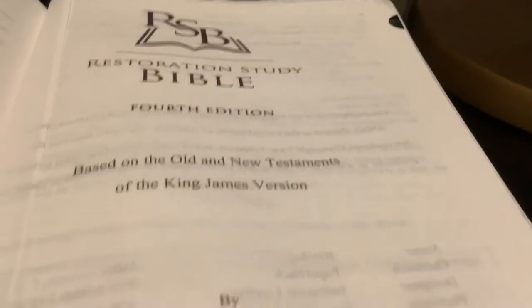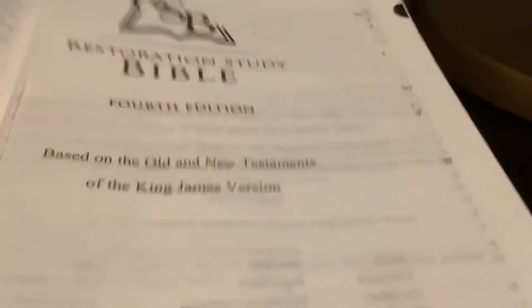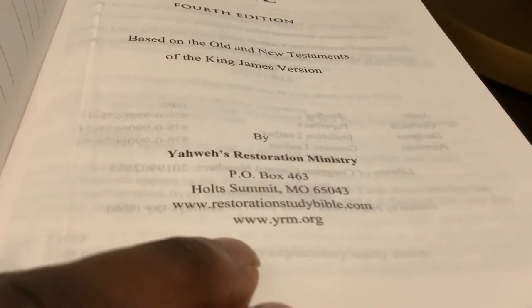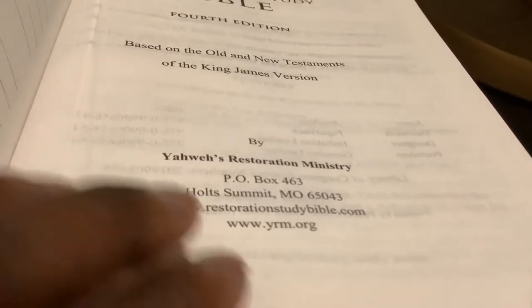This right here is the Restoration Study Bible. I've used this a couple of times on some of my videos, but I just want to give kind of a rundown on this Bible. It's usually from Yahweh's Restoration Ministry — go check them out. Here are the online links; go on there and purchase this Bible.